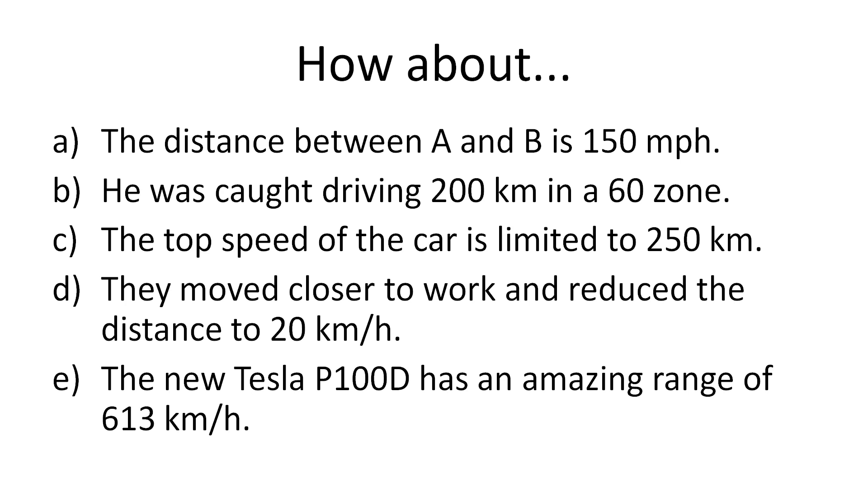He was caught driving 200 kilometer in a 60 zone. Are you not allowed to drive 200 kilometers in a 60 zone? Then you're gonna get a ticket. What about the top speed of the car is limited to 250 kilometers? That must be like a Mercedes or something. So you can only drive 250 kilometers and then it's limited — the top speed is limited after 250 kilometers. I don't want that car. They moved closer to work and reduced the distance to 20 kilometers per hour.